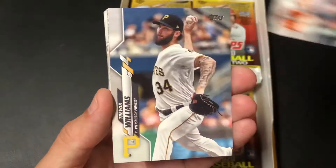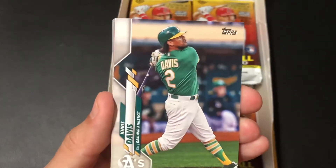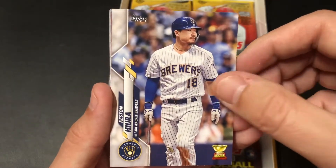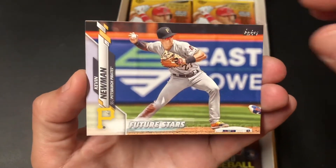Harvey Rookie. Trevor Williams. Davis. Keston Hira. Rookie Gold Cup. Kevin Newman. Future Stars.